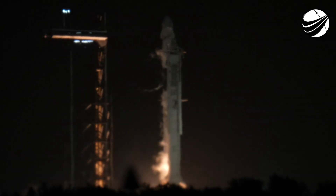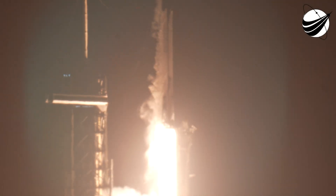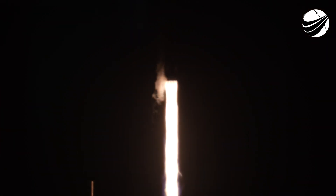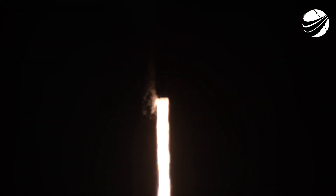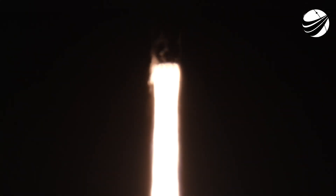Ignition and liftoff. Go Falcon, go Dragon! And liftoff — NASA's SpaceX CRS-37 commercial resupply services mission is on its way to the International Space Station, carrying over 3 tons of science and supplies to Expedition 73, as it begins its pitch downrange.